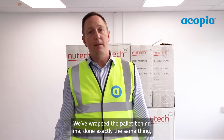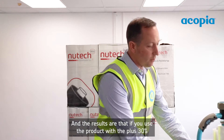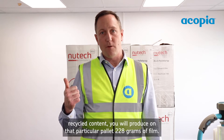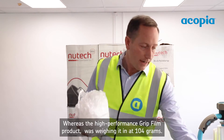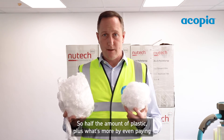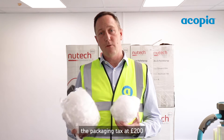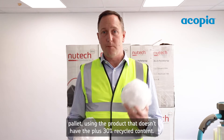We've wrapped the pallet behind me, doing exactly the same thing — same number of circuits etc. The results are that if you use the product with the plus 30% recycled content, you will produce 228 grams of film on that particular pallet, whereas the high performance Grip Film product weighed in at 104 grams — half the amount of plastic. What's more, by paying the packaging tax at £200 per tonne, it's still going to cost you about eight pence less to wrap the pallet using the product that doesn't have the plus 30% recycled content.